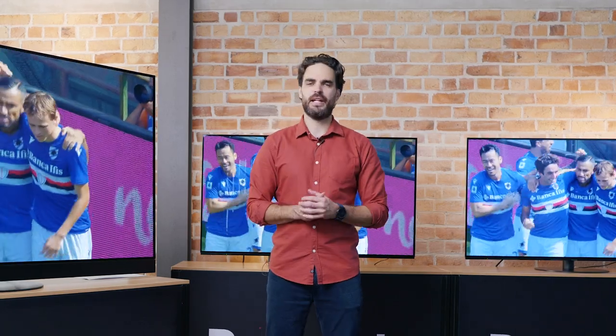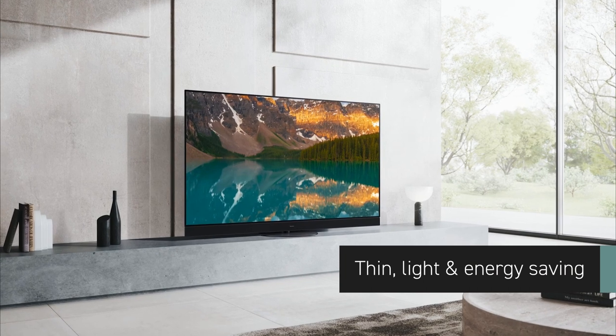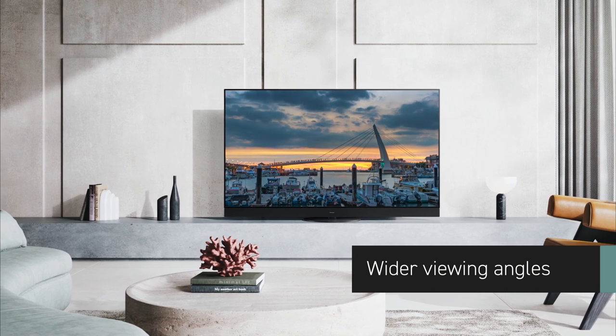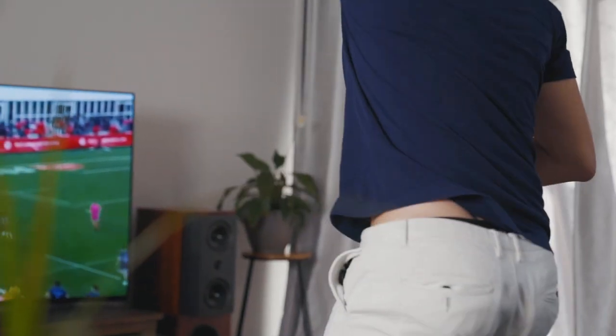OLED panels are self-lit, which means they deliver more accurate colors and deeper blacks because each pixel can be completely turned off or on again in between frames. OLED technology is also thinner and lighter, uses less energy, and offers wider viewing angles — making it perfect for binge watching TV shows during the day, watching blockbuster movies at night, or watching the game on the big screen with your mates.